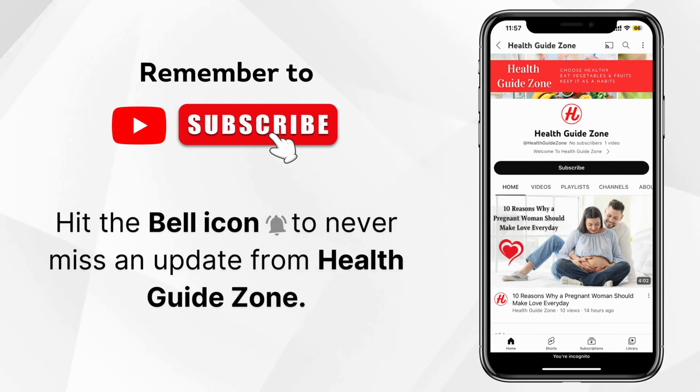Remember to subscribe and don't forget to hit the bell icon to never miss an update from Health Guide Zone.